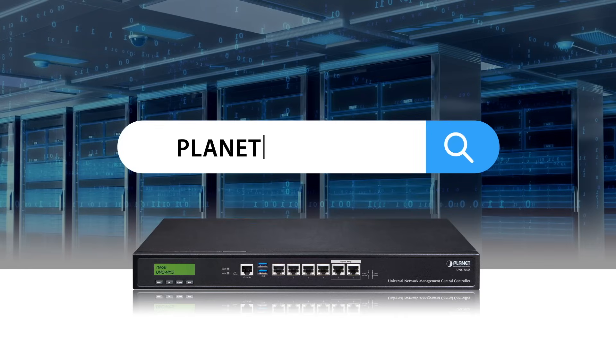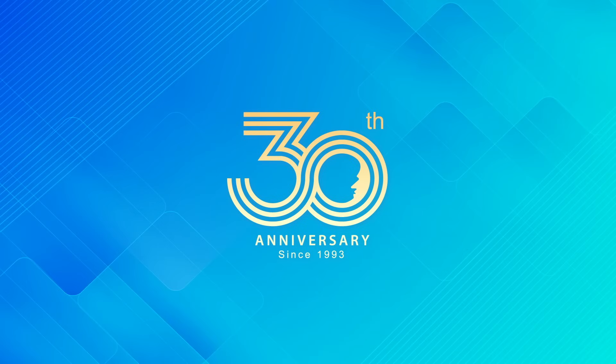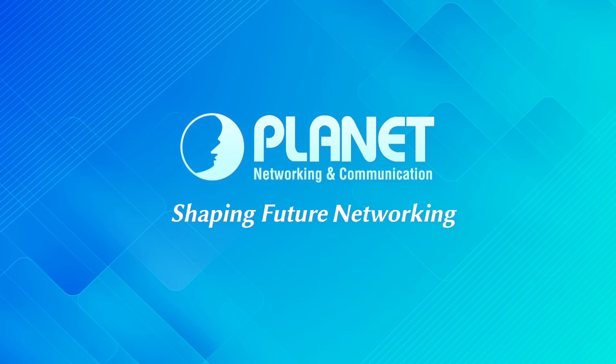Learn more about UNC MMS at our website and follow us on social media for the latest product news and solutions from PLANET. PLANET Technology is your trustworthy partner.